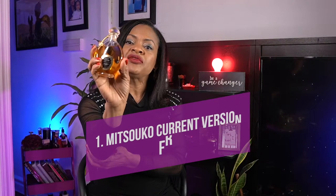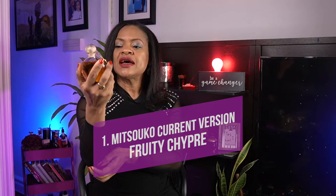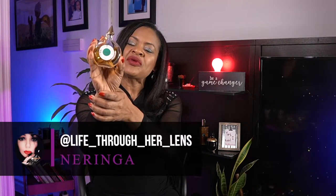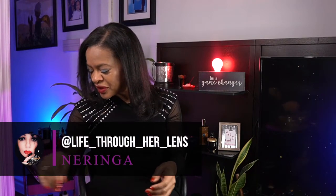Starting with classics — I cannot leave this out: this is Mitsouko. This is a chypre fruity, it's amazing. The modifier note here is peach. I have it in different presentations because this is one of my favorites by Guerlain. I hunted down this particular presentation because of Neringa, who makes beautiful pictures with it. I also have a little decant of the parfum as well. This one is so beautiful.